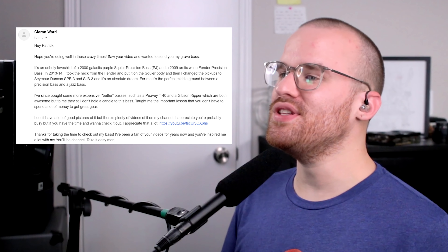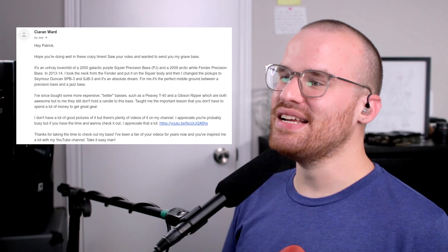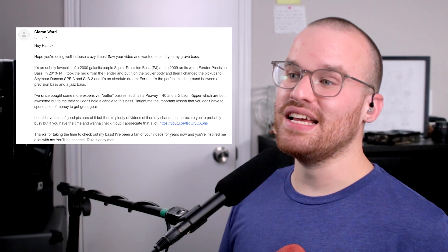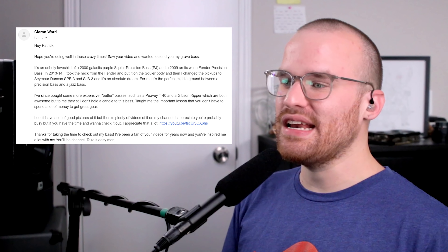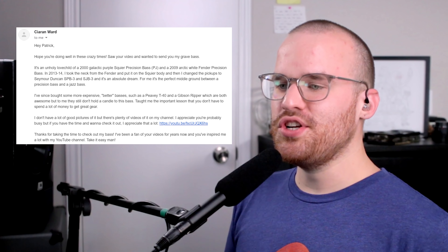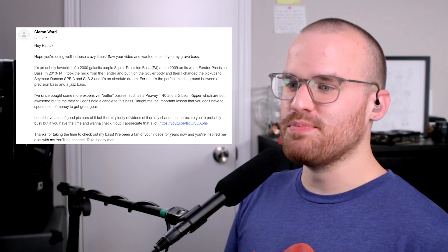Next up from Kieran Ward, he says: 'Hey Patrick, hope you're doing well in these crazy times. This is my grave bass — an unholy love child of a 2000 Galactic Purple Squier Precision Bass and a 2009 Arctic White Fender Precision Bass. In 2013-2014, I took the neck from the Fender and put it on the Squier body, then I changed the pickups to Seymour Duncan SPB3 and SJB3s, and it's an absolute dream. For me it's the perfect middle ground between a Precision Bass and a Jazz Bass. I've since bought more expensive, better basses — a PVT-40 and a Gibson Ripper — but they still don't hold a candle to this bass. Taught me the important lesson that you don't have to spend a lot of money to get great gear.' Dude, thank you so much. That awesome galactic purple color pairs really well with that maple neck from the Fender. That's slick.